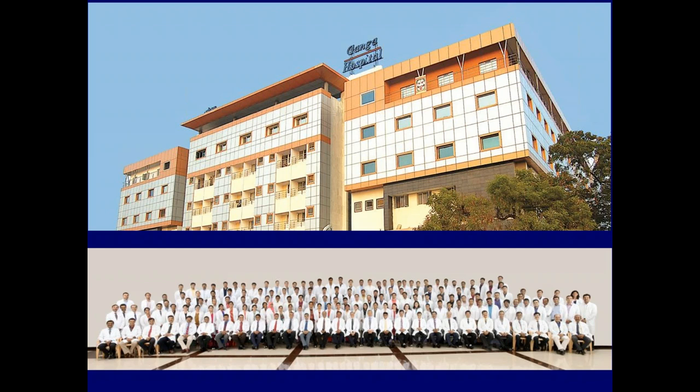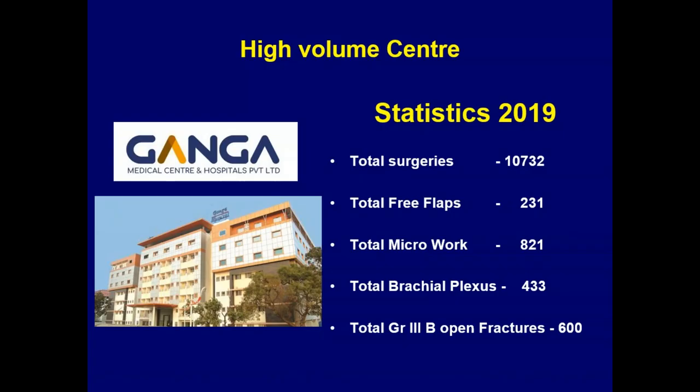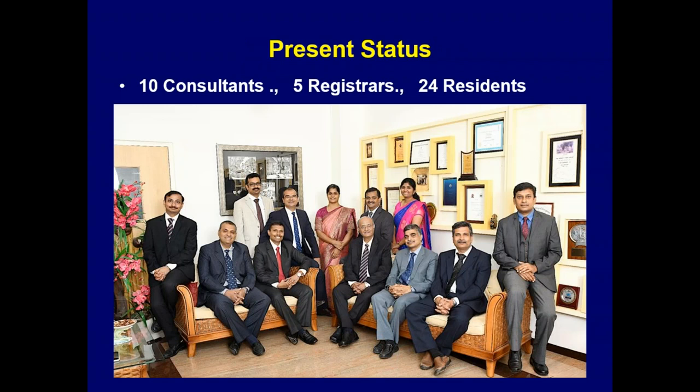Once we have the new hospital block, we will have a combined strength of 750 beds with 44 operation theaters dedicated only for plastic and reconstructive surgery and orthopedic trauma reconstruction. Last year's statistics show most cases have been trauma and trauma-related; close to one-third have been non-traumatic such as burns, lower extremity, and diabetic foot. Majority of our trauma involves a lot of micro work, including both trauma and brachial plexus reconstruction.